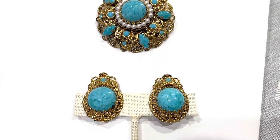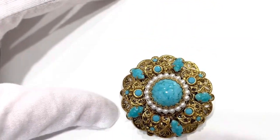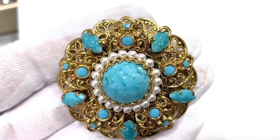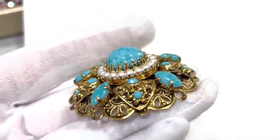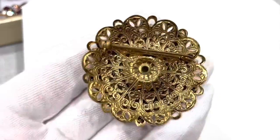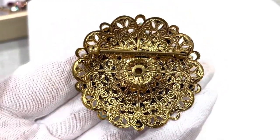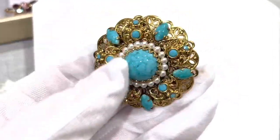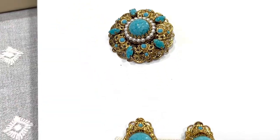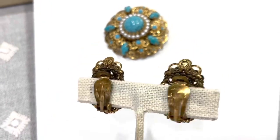This set is from West Germany, also highly collectible right now — people are paying a lot of money for these. They are constructed beautifully. They used art glass — this glass was designed to imitate turquoise, and the pearls are also glass. The construction is really beautiful with several layers of filigree, and there's a signature on that tiny pin going across there. It has matching clip-on earrings, also signed on the back 'West Germany.'